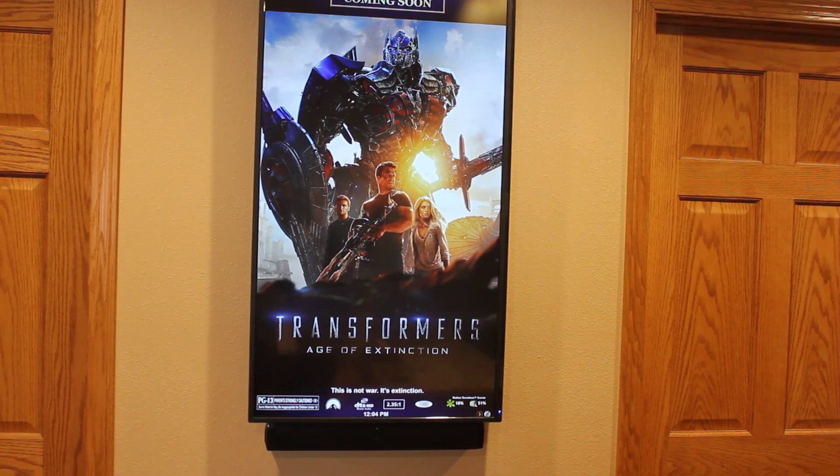Another unique feature of this theater is my movie poster display. This is running on a Black Friday special 43-inch 4K TV using some software that I wrote that downloads posters and trailers off of various online sources.